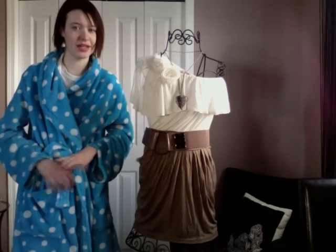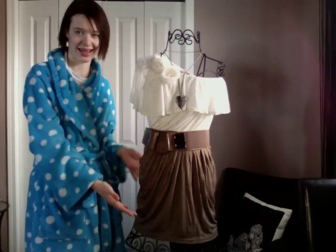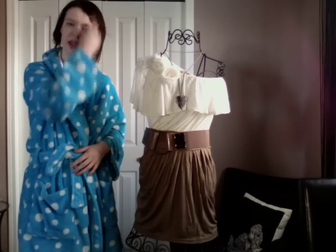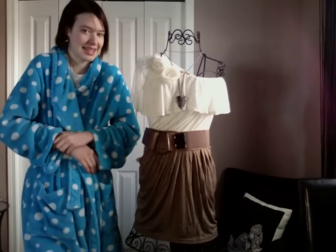If you guys like my new videos and want to see more of 'Me and My Mannequin,' just leave a comment below or subscribe. I'm excited to hear from you all soon — talk to you later, bye!